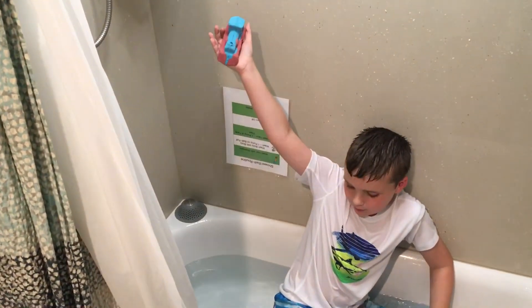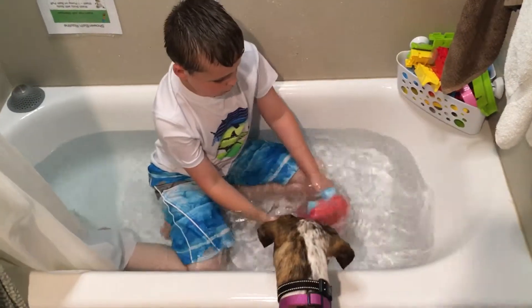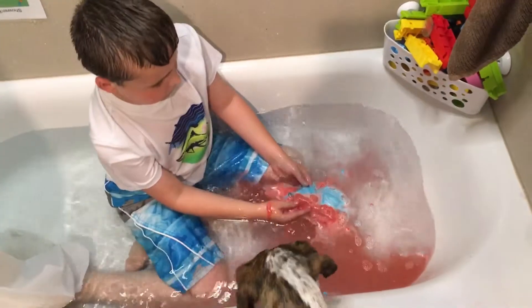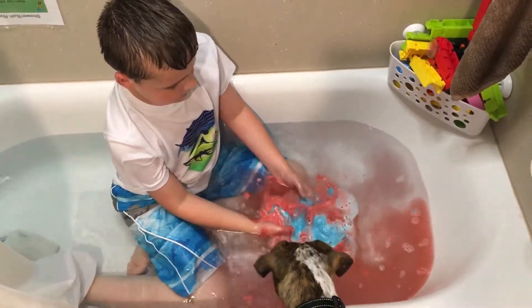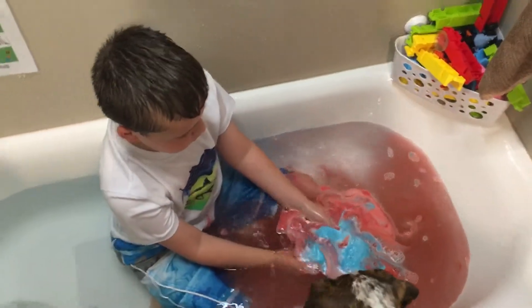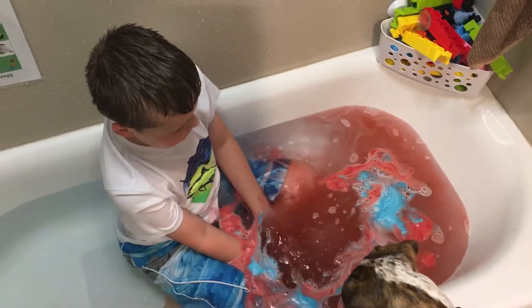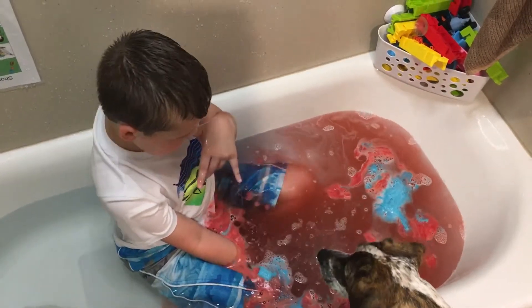Uh oh — whoa! Whoa! Oh, it's like all foamy. It exploded! Watch out, Loi. Look at this — what is that weird foaminess in there?